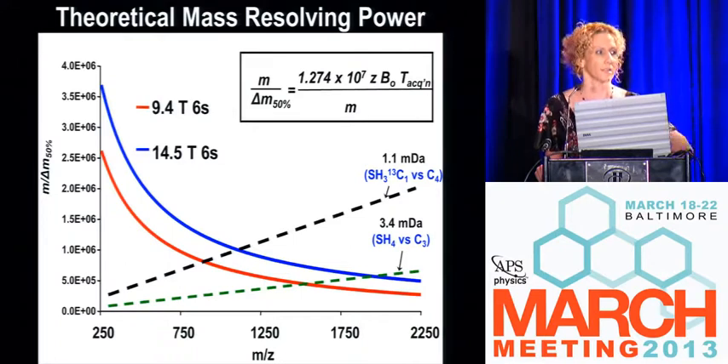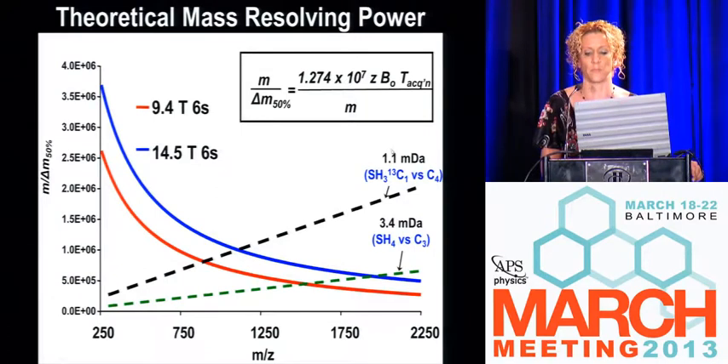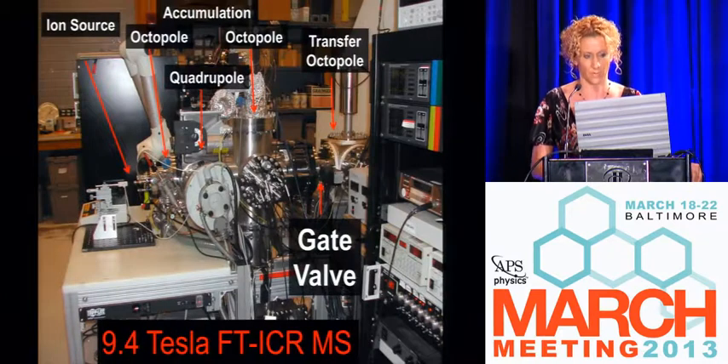This is the difference between getting the wrong elemental composition and getting the answer right — knowing if there's sulfur there or assigning something to a different composition. These splits are highlighted: 1.1 millidalton, about the mass of two electrons, and 3.4 millidalton slightly above that. These are overlaps that occur with molecules that have the same nominal mass — 36 millidalton for 3.4 and 48 dalton for the 1.1. This is a function of high magnetic field strength as well as signal detection time.